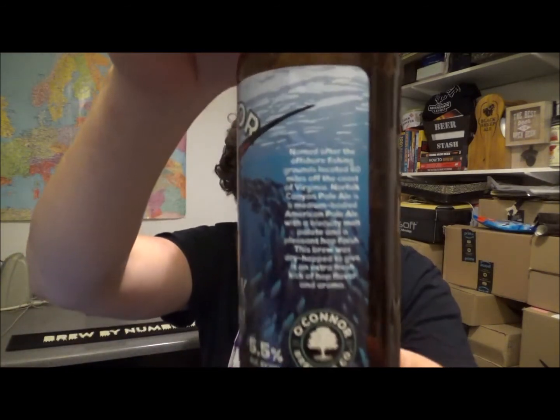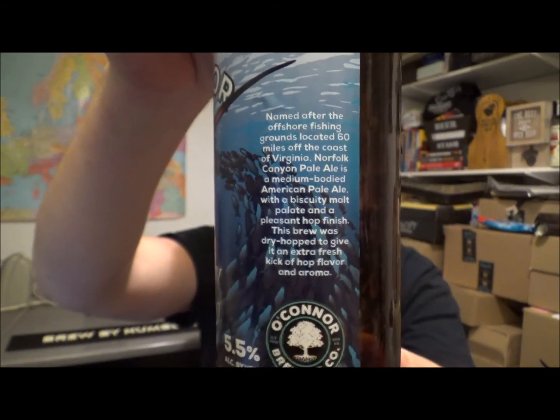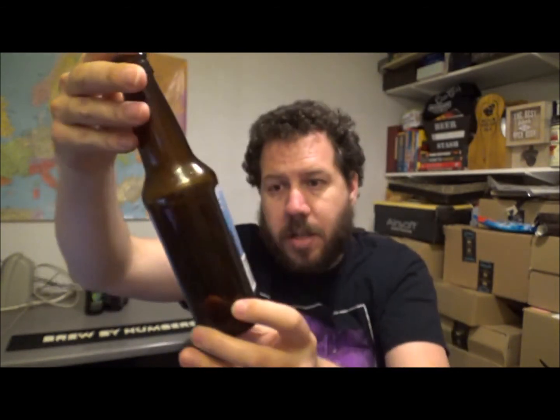I'm more interested in any decent commercial description, which is exactly the same as on the bottle — so if you want to pause it, there you go. Yeah, loving the label, nice name, excellent. Anyway, let me know if you've had this one before — it's from the O'Connor Brewing Company out of Virginia, over in America. Thanks for watching, hope you're all keeping safe and I'll see you on the next review. Cheers.